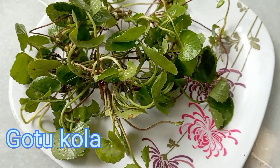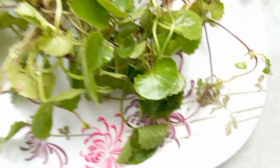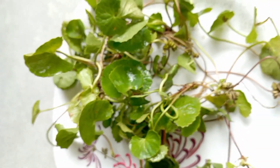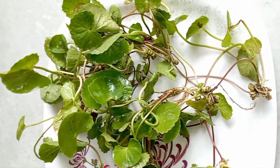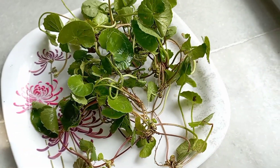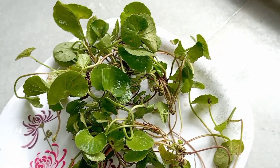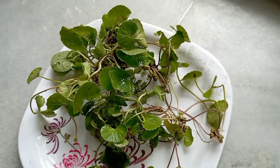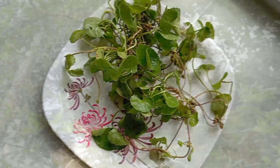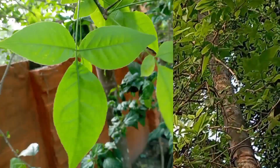There are so many medicinal properties in Thanguni, or Gotu Kola. It may reduce anxiety and stress, helps in Alzheimer's disease, and may act as an antidepressant. It has a positive effect on improving circulation and reducing swelling, so it is very popular for heart patients. It is also used in the treatment of insomnia, may promote wound healing, and may help relieve joint pain. Take Thanguni every day to keep your body fit and fine.